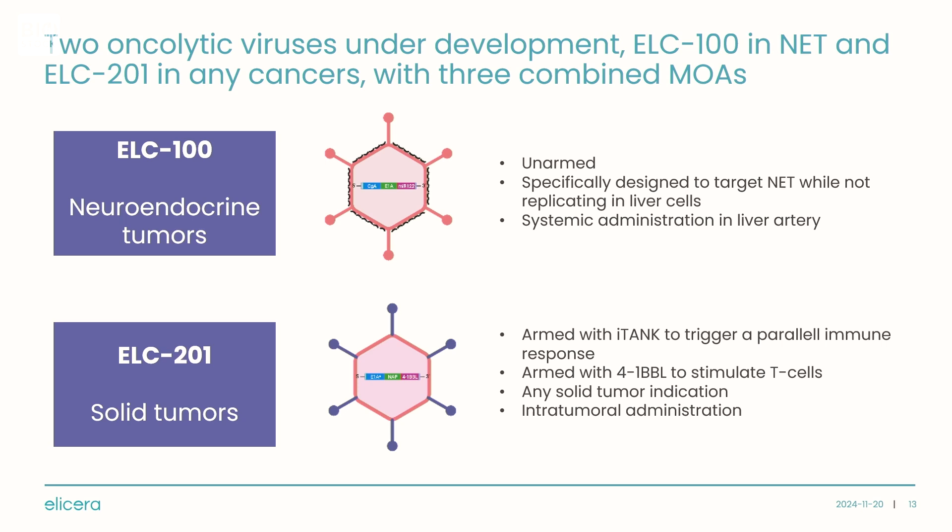On the two oncolytic virus programs: ELC-100 in neuroendocrine tumors is the only program not armed with the iTank platform, and the dose escalation trial in 12 patients is nearly complete, with data expected in the first half of 2025. In contrast, ELC-201 is armed with both the iTank platform and an additional immune-stimulating substance, 4-1BBL, to further stimulate T cells. I look at ELC-201 almost as two products in one — an oncolytic virus plus a therapeutic cancer vaccination — and it's applicable to solid tumors in general, not restricted to any specific indication.